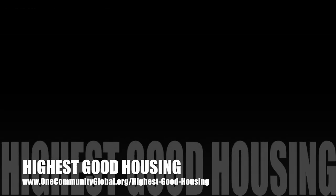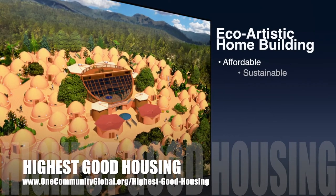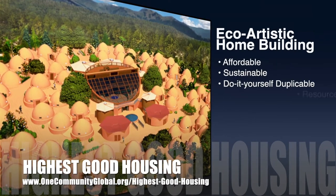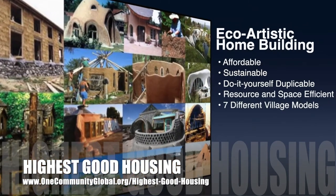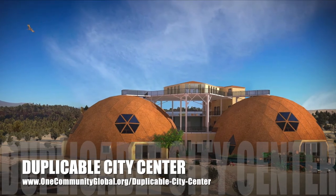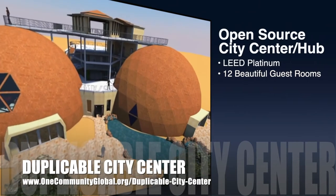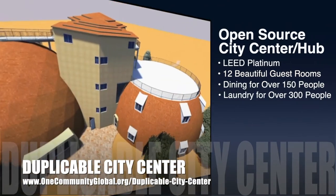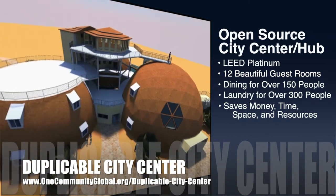The One Community approach to highest good housing is eco-artistic home building that is affordable, sustainable, do-it-yourself duplicable, resource and space efficient, and consists of seven different sustainably constructed village models. One Community is also creating an open-source duplicable city center designed to be LEED Platinum certified, provide 12 guest rooms, dining for over 150 people, and laundry and recreation space for over 300 people — all while saving money, time, space, and resources.